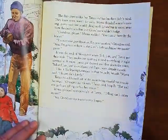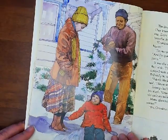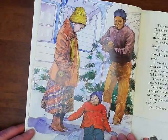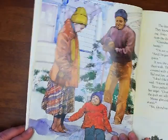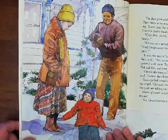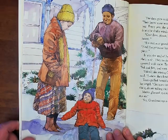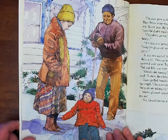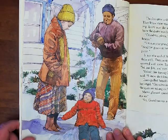The days grew colder, but Tanya and her brothers didn't mind. They knew snow wasn't far away. Mama dreaded winter's coming. Every year she would plead with Grandma to move away from the drafty window, but Grandma wouldn't budge. "Grandma, please," Mama scolded. "You can sit here by the heater." "I'm not your grandmother, I'm your mother," Grandma said, "and I'm gonna sit here in the Lord's light and make my masterpiece." It was the end of November when Ted, Jim, and Tanya got their wish. They awoke one morning to find everything in sight covered with snow.